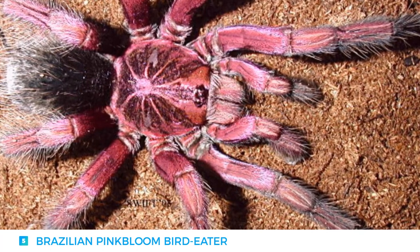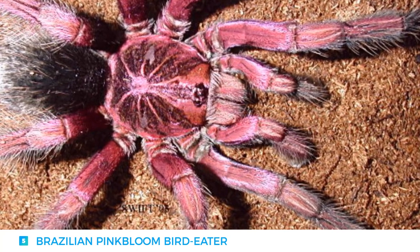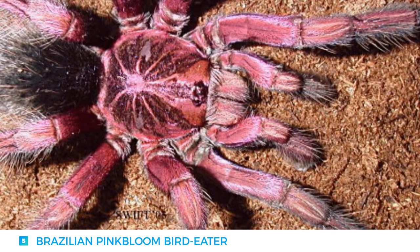The males, on the other hand, have a unique ornate design on their carapace, with pink, black, and grey highlights. Even though they are skittish by nature, they do not hesitate to fling urticating hairs at their predators.